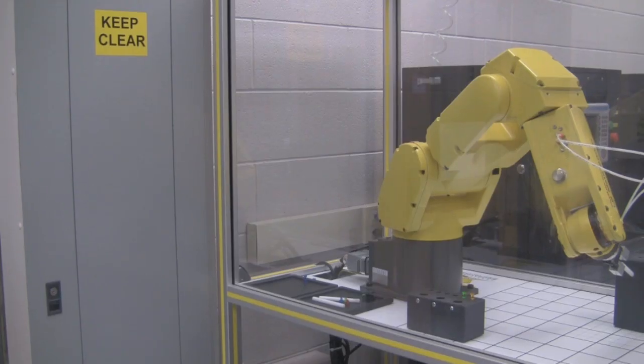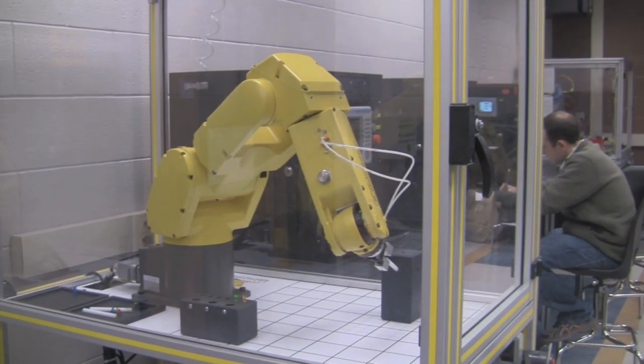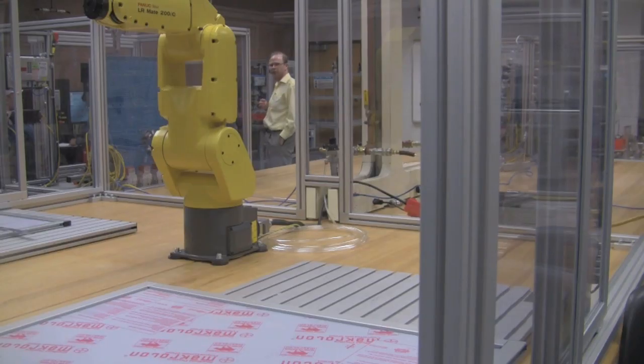Fanshawe College is literally a tiny city that continues to grow each and every year. Today on Stellar Radio, I will take you inside one of the newest programs that Fanshawe has to offer, in only its second year of existence. Students in the Electromechanical Engineering Technician program at Fanshawe College get real hands-on experience.